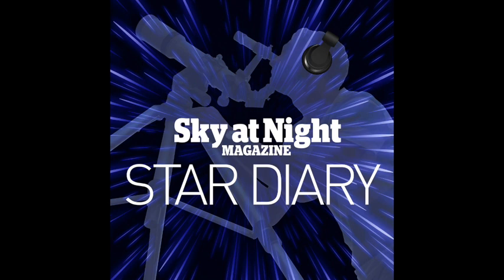Hello and welcome to Star Diary, the podcast from the makers of BBC Sky at Night magazine. You can subscribe to the print edition by visiting skyatnightmagazine.com or to the digital edition by visiting iTunes or Google Play. Greetings listeners and welcome to Star Diary, a weekly guide to the best things to see in the Northern Hemisphere's night sky. As we are based here in the UK, all times are in BST.